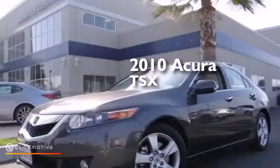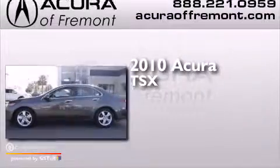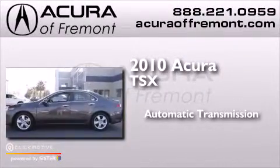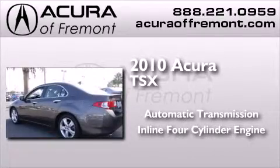This is a certified pre-owned 2010 Acura TSX. This four-door sedan has an automatic transmission and an inline four-cylinder engine.